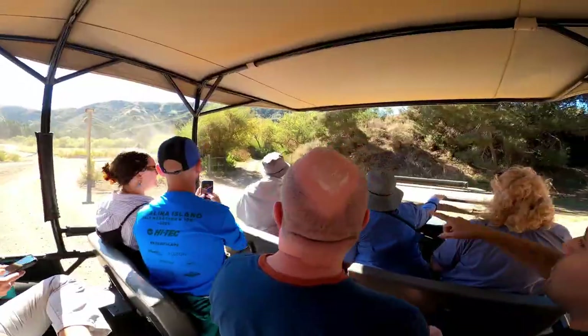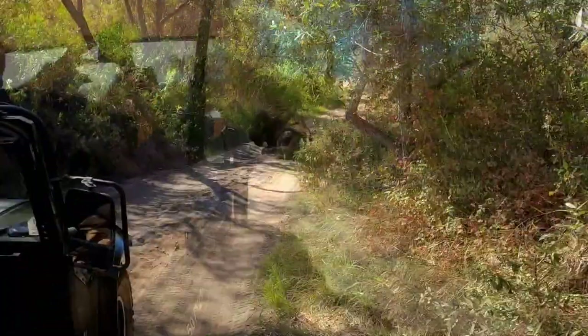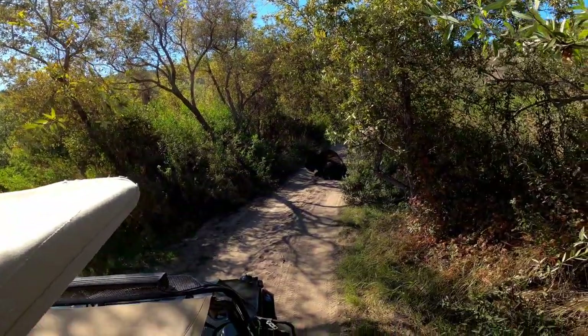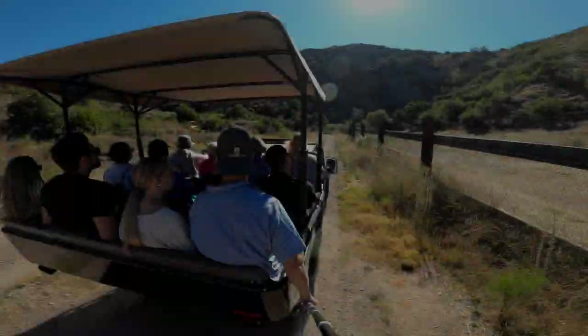The island could not support that many Bison, and Catalina decided that 150 was the maximum number the island could support. Now tours like ours get to go out and try to find the Bison, just like an African safari. Luckily today we found one in a roadway near the end of the tour.